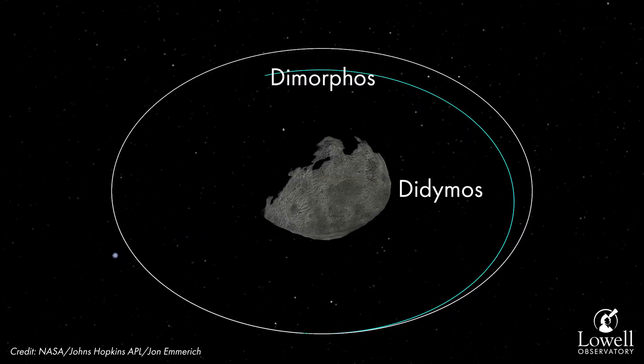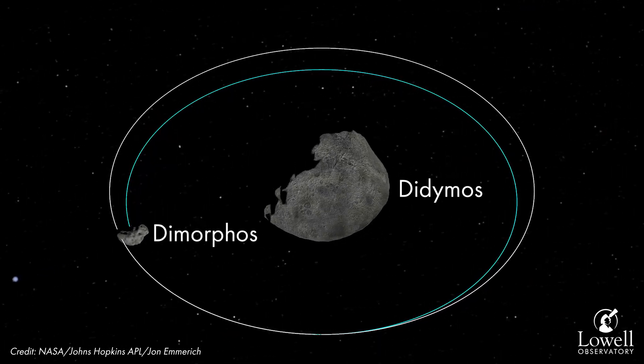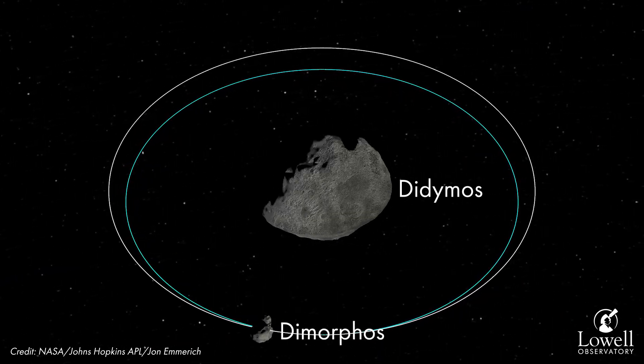In particular, we'll be measuring how that orbital period has changed after the impact. It's a two-phased approach: monitor the ejecta, watch it clear out, and once it's cleared out, measure the orbital period of Dimorphos.